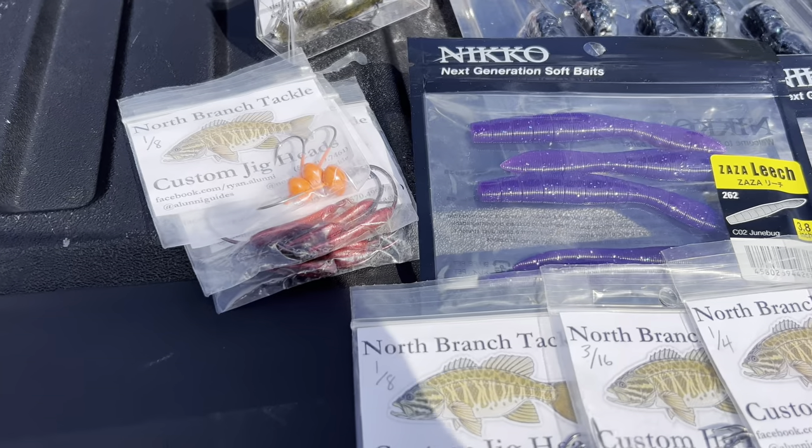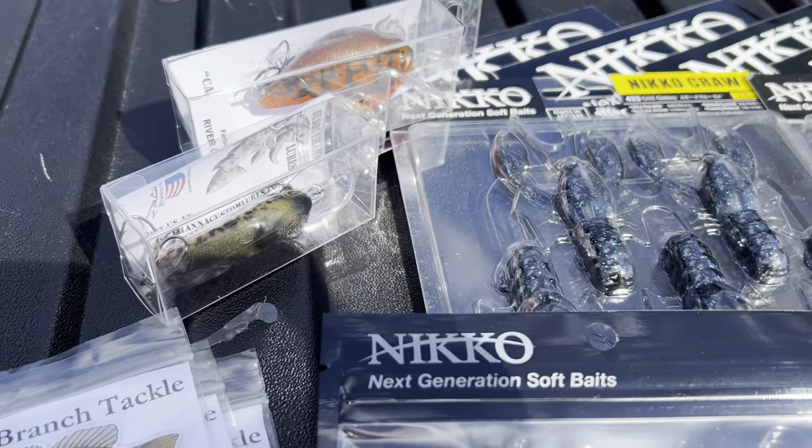I want to interrupt this video real quick to say I'm going to redo the giveaway because the winners I picked have not gotten a hold of me. We're going to pick two more winners. The rules: be a subscriber, hit that thumbs up, and tell me what your favorite trailer is for jigs in the comments. I'll pick somebody and send out some awesome stuff — you can see it right here.